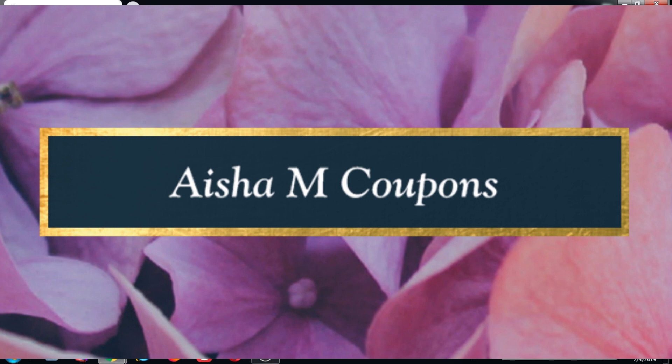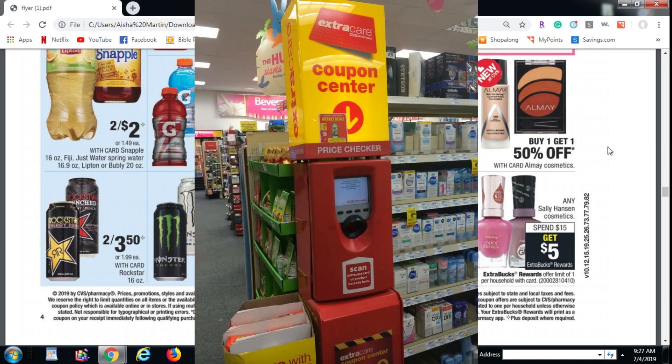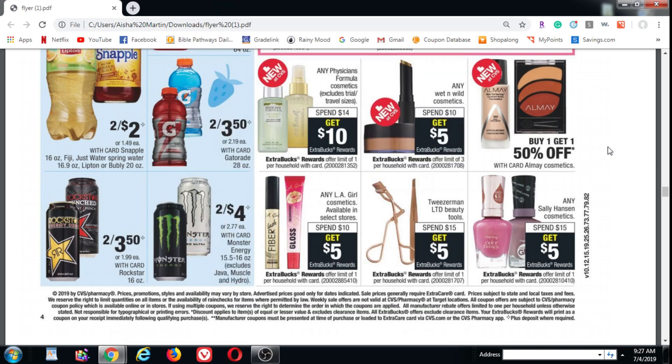Hi, this is Aisha M Coupons. If you have no ECBs — ECBs are Extra Care Bucks, they're store money for CVS — and if you have no CRTs — CRTs are Cash Register Tape, the store coupons printed out at the magic red box machine in the front of the store. If you don't know what that is, this is what it looks like. If you still can't find it, just ask an employee. But if you start out with no ECBs and no CRTs, you can do this deal.